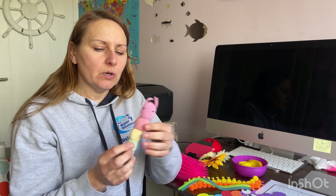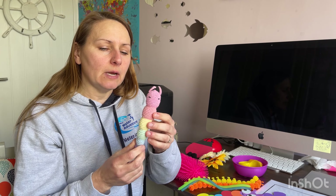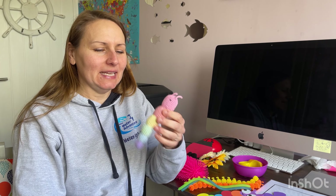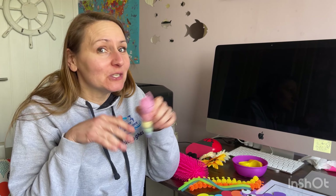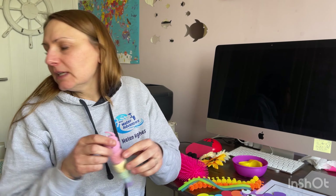I also have these rattle toys — you can put them in the washing machine and they won't get moldy as long as you wash and dry them correctly. A little hack: put them in a pillowcase, tie it, and put it in the washing machine so you don't have everything all over the place. Using a pillowcase is amazing.